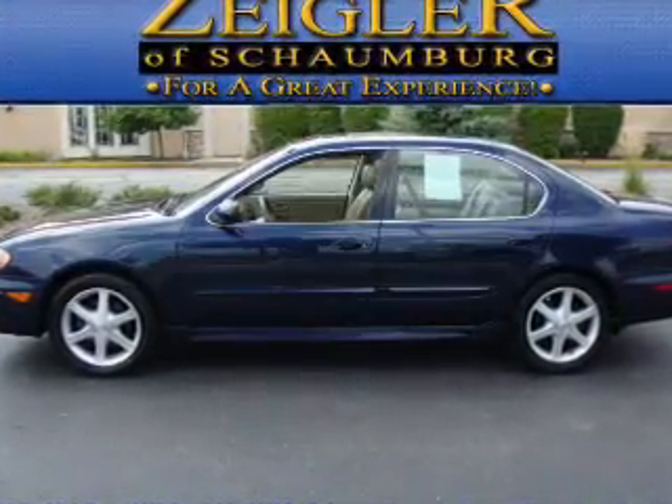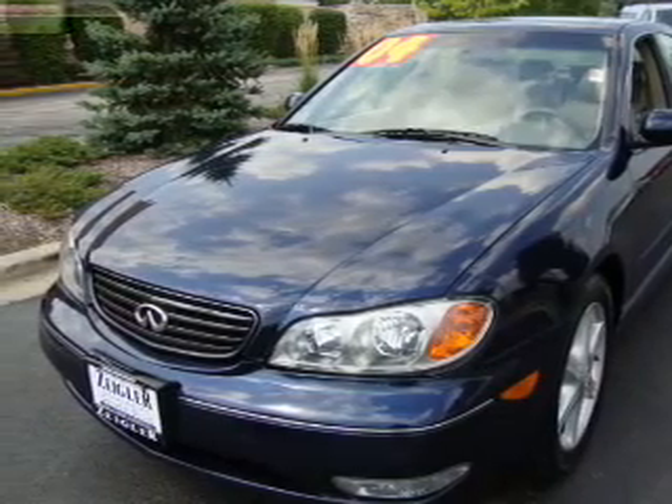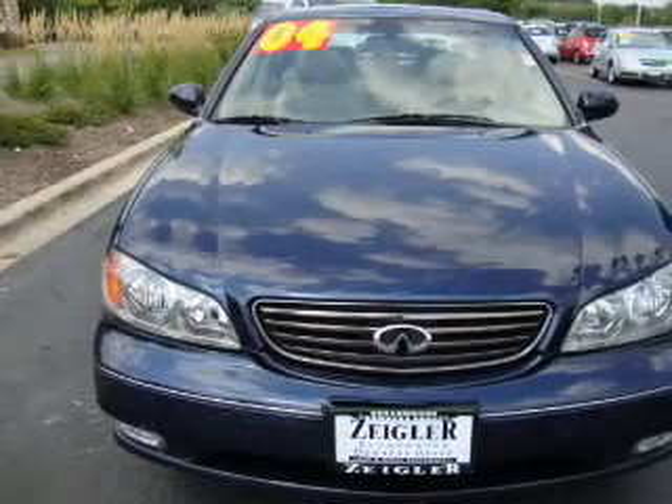Everything you need under one roof with this brake vehicle. With a solid six-cylinder engine connected to a smooth shifting automatic transmission. Premium wheels lend a distinctive appearance.